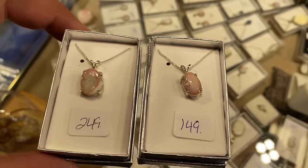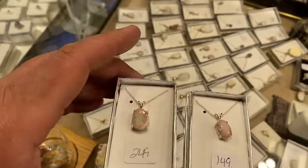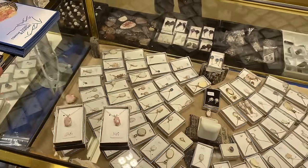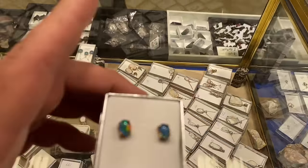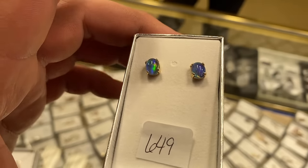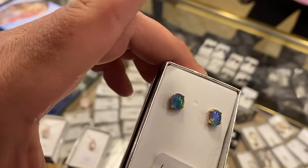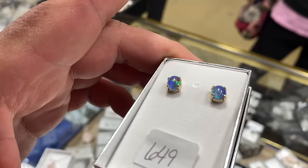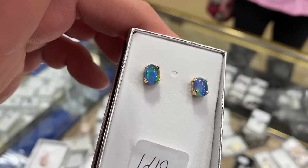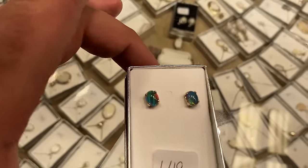Spencer Opals, for those of you that don't know, are from Spencer, Idaho. And while they do come in a lot of colors — whites and blacks — the pinks are really unique to Spencer. When you think of pink opal not from Spencer, you usually think of the Australian or the Peruvian, but it's not a fine opal, not a precious opal like these are.